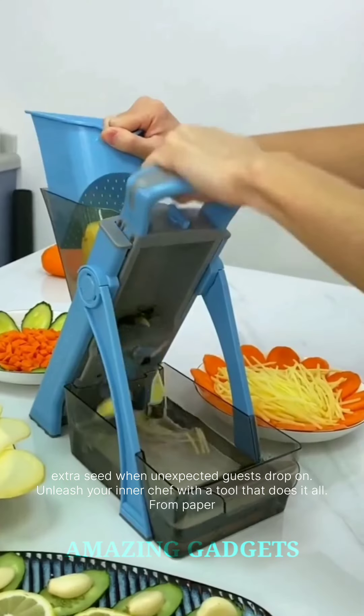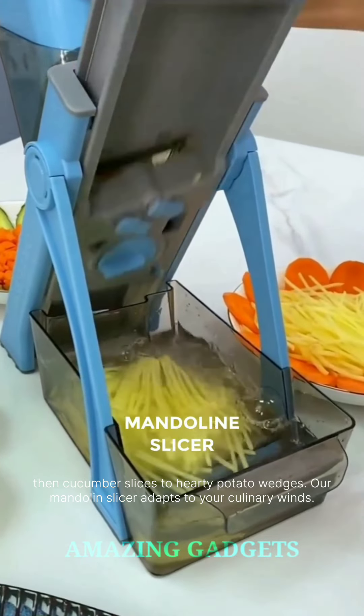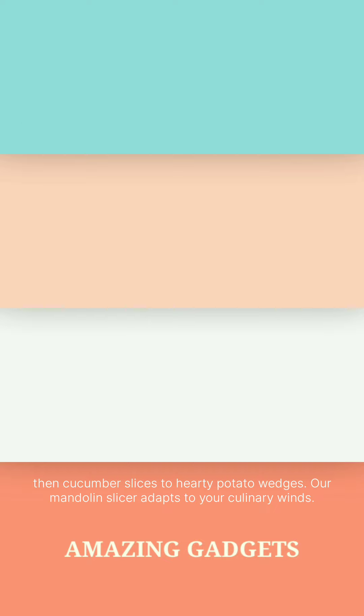Unleash your inner chef with a tool that does it all. From paper-thin cucumber slices to hearty potato wedges, our mandolin slicer adapts to your culinary whims.